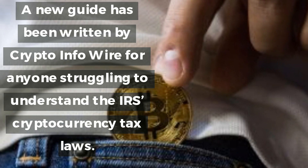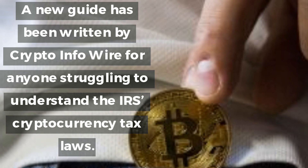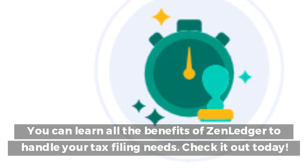A new guide has been written by CryptoInfowire for anyone struggling to understand the IRS cryptocurrency tax laws. You can learn all the benefits of ZenLedger to handle your tax filing needs. Check it out today.